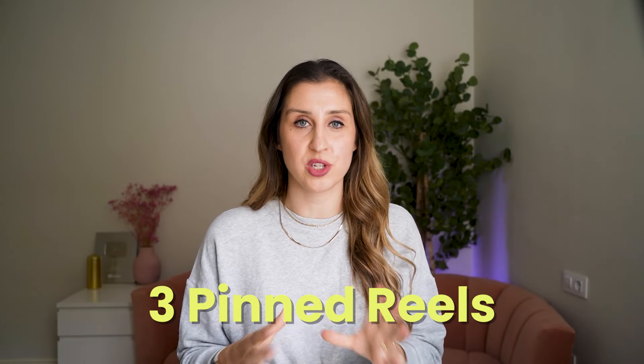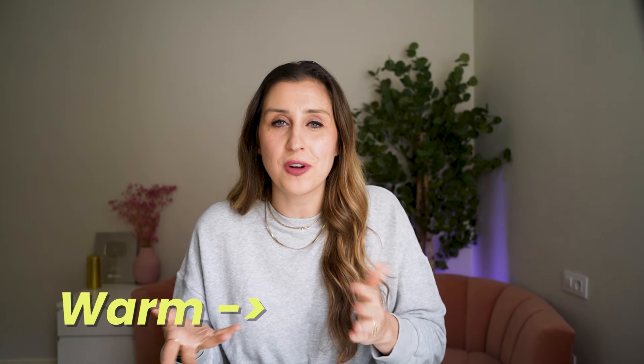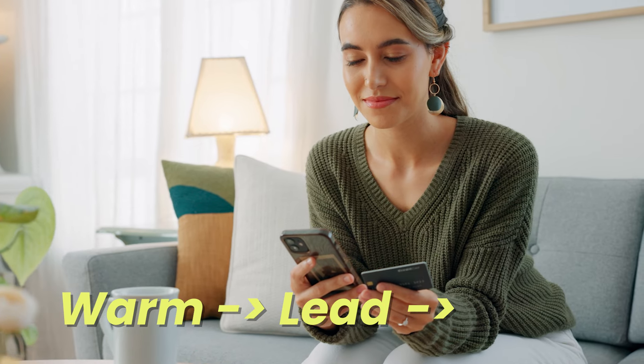To recap so far: you've got your three pinned reels at the top of your profile. When people view them or read your caption, they'll see a call to action to comment a keyword. Once they comment that keyword, a DM fires off, and that starts the nurturing process — from a warm person on your profile, to a lead, to eventually a sale in your business.